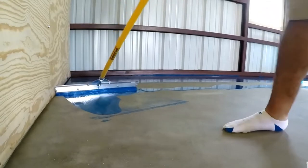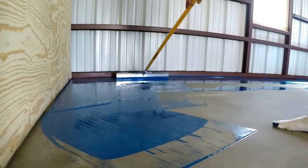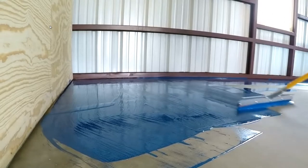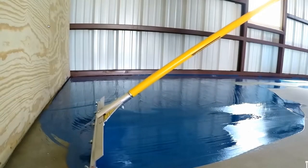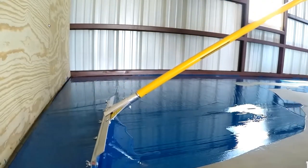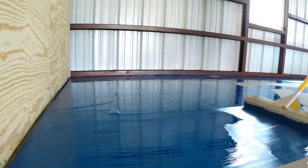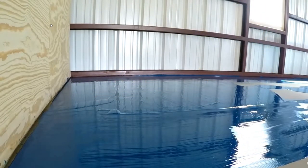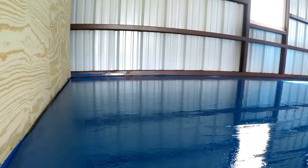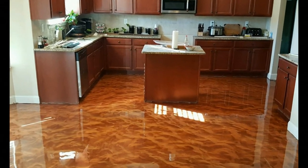Your patio or veranda are two other areas where epoxy is also ideal. Your patio tends to get wet a lot — whether from heavy rain or from people coming in from the fields or garden with dirty shoes or work boots. Epoxy is extremely hard-wearing and ideally suitable for that sort of application.